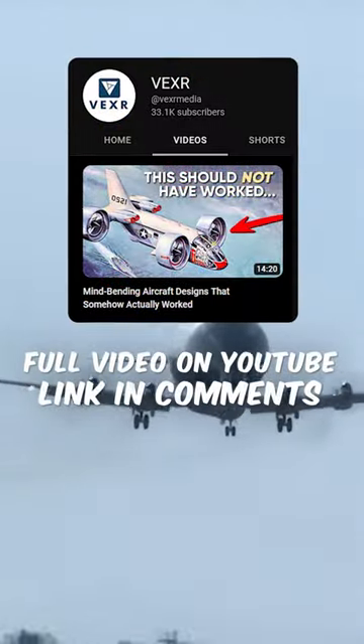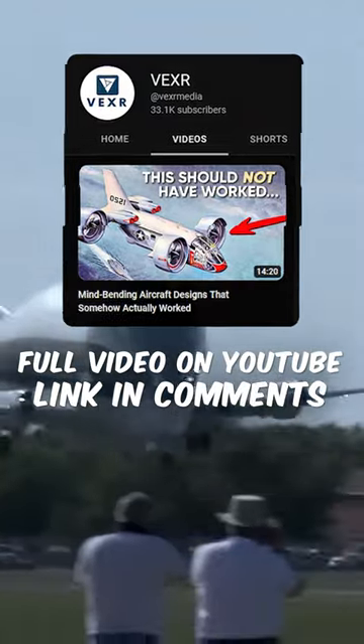We have a full 10-minute video about this on our YouTube channel. Check out the comments for a link to the video.